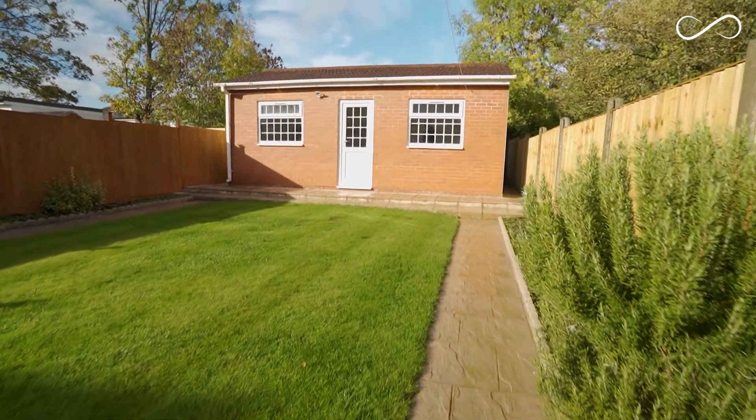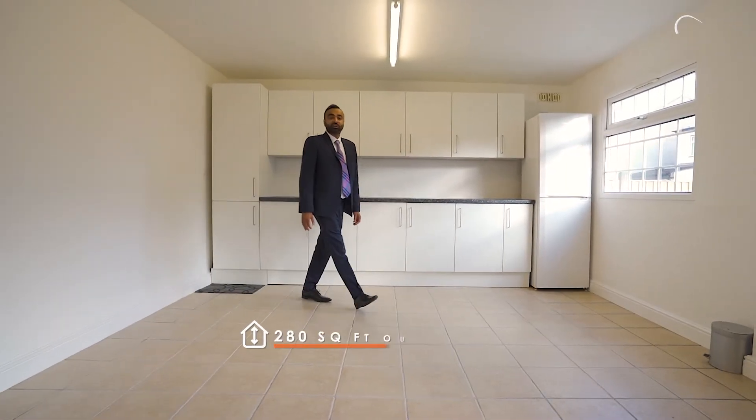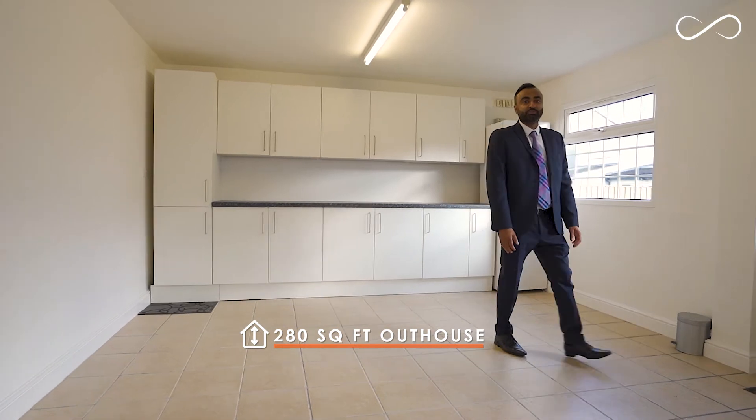This huge incredible outhouse is an added bonus to this property. This 280 square foot of additional space can be used for many purposes.